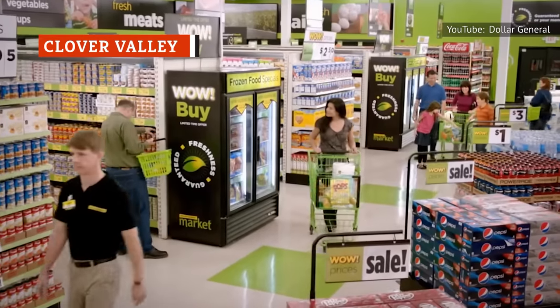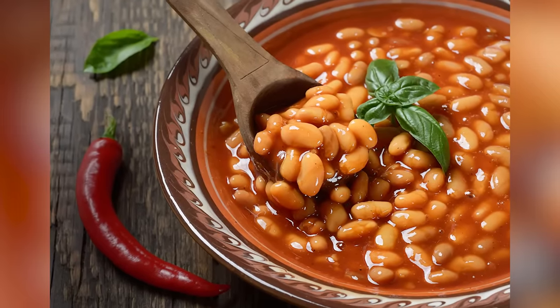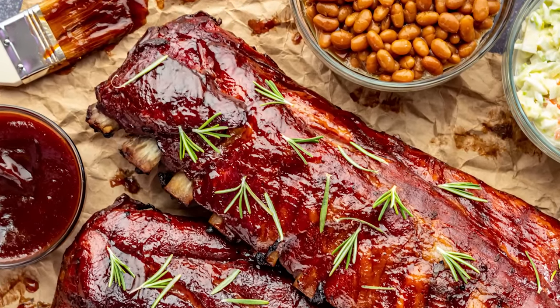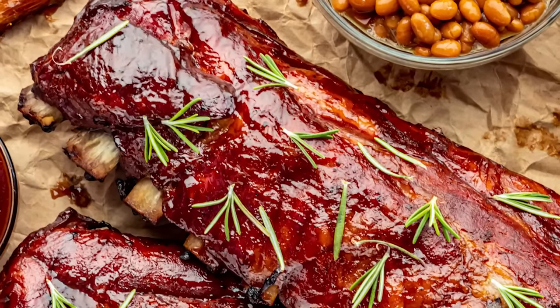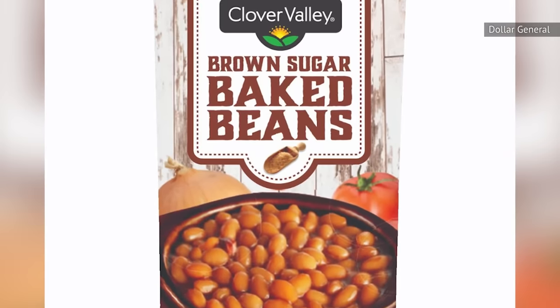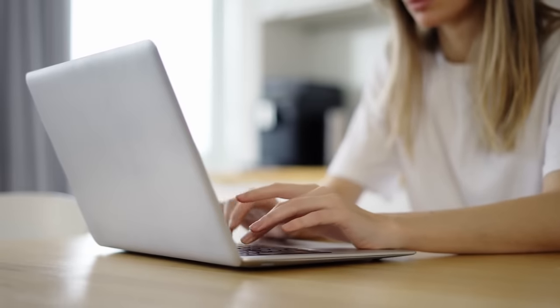Clover Valley is the generic store brand of Dollar General, and we're not fans. One of our biggest pet peeves with canned baked beans is that they can be too sweet. We don't want them to taste like candy, after all. We need them to be appropriate to serve as dinner side dishes — just a touch of sweetness to an overall savory side is the perfect flavor balance we look for in baked beans. While the Clover Valley Brown Sugar Baked Beans do have an unbeatable price, the sweetness factor gives us pause. If you are interested in saving a few coins, this brand might be for you. Otherwise, we recommend you set your sights a little higher.